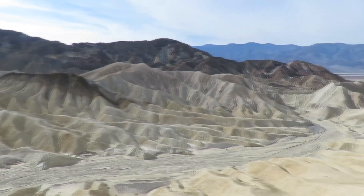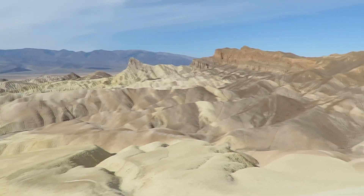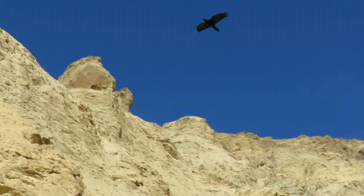Erosion of the mountain's foothills and of former layers of deposition create canyons and badlands, such as these seen here from Zabriskie Point.